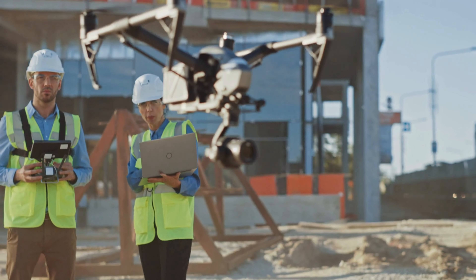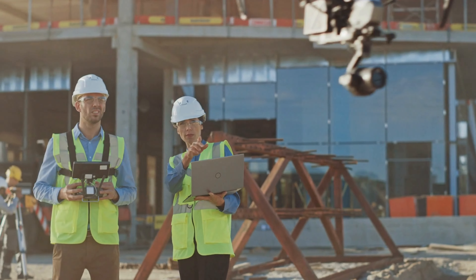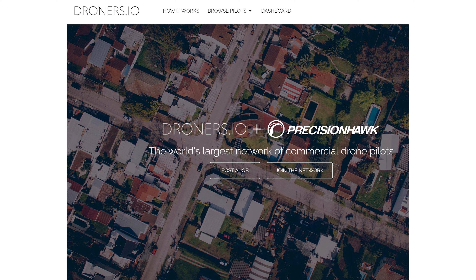As the demand for drone services continues to rise, commercial drone pilots are seeking effective ways to find new gigs and expand their client base. One of the best ways to achieve this is by joining drone pilot networks like Droners.io. These platforms connect drone pilots with clients who need aerial photography, videography, inspections, mapping, and other drone related services. Typically, these sites take a percentage of the money you bid on a project — most sites will keep between 10 and 20%. That might seem steep, but it's not that bad considering they are finding the clients and paying for the marketing. Here are a few key benefits of using these networks and tips on how to make your profile stand out.